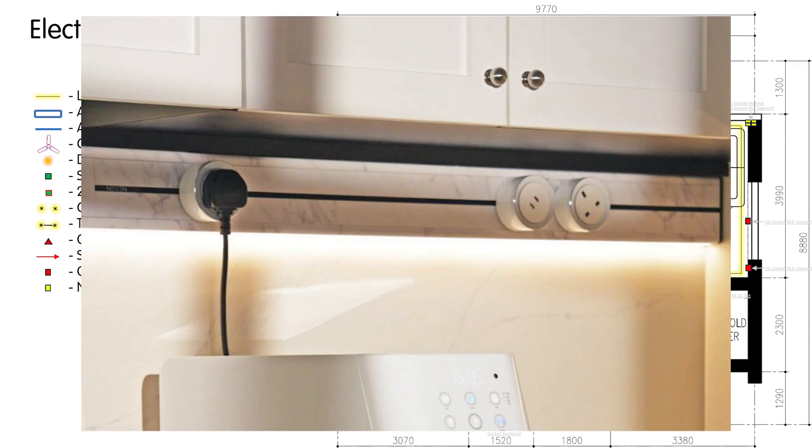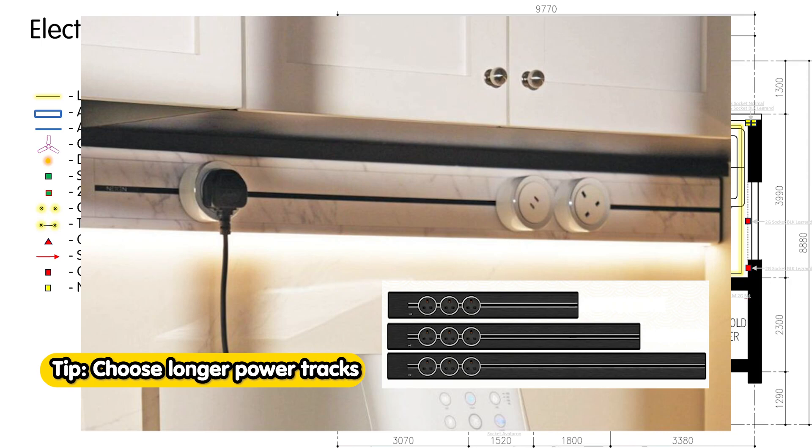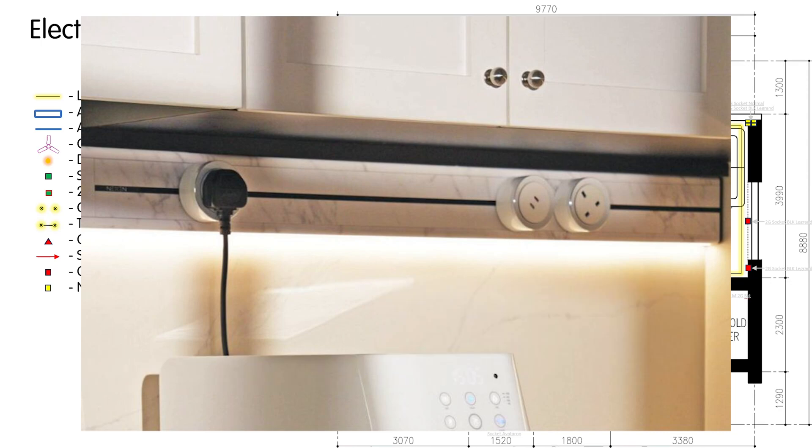Lately, power tracks like this have become very common. For those of you who are planning to do power tracks, I suggest you go for the longer ones, because the whole purpose is to let you shift your sockets to wherever you want on the track itself. If you buy a short track, it really defeats the purpose of a power track. For our case, we felt that there wasn't a need for power tracks if sockets are planned properly. Also, while power tracks look very cool, when actually in use you need to plug a 3-pin plug into an adapter and then the adapter into the power track, which I find creates a lot of protrusion. In the end, we didn't go for power tracks. However, this is just a matter of personal preference — there's no right or wrong here.